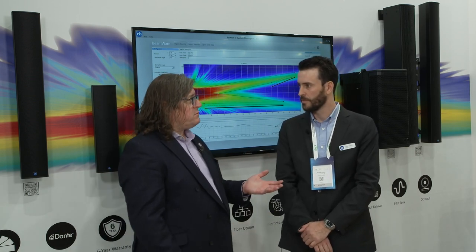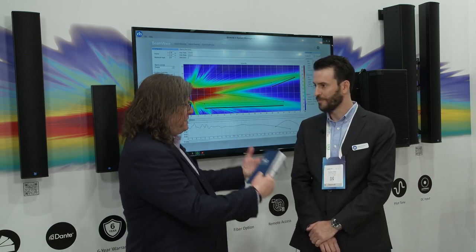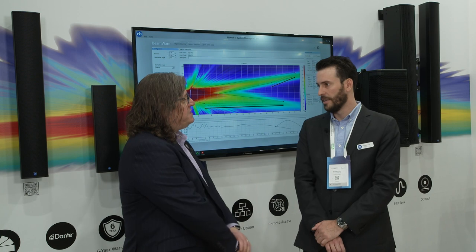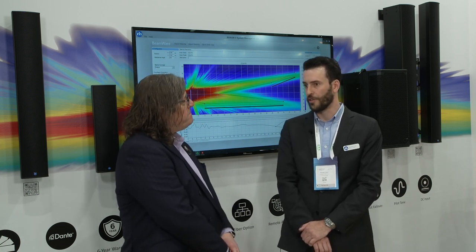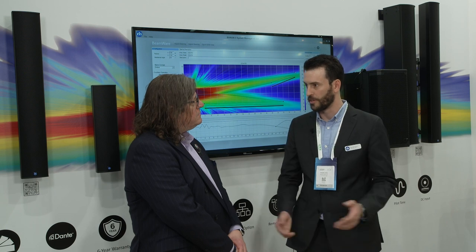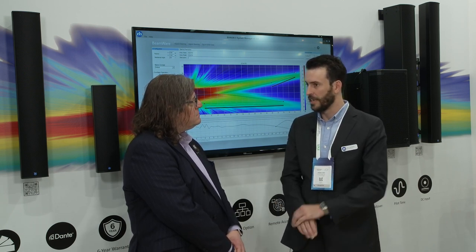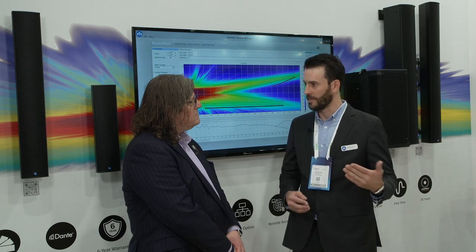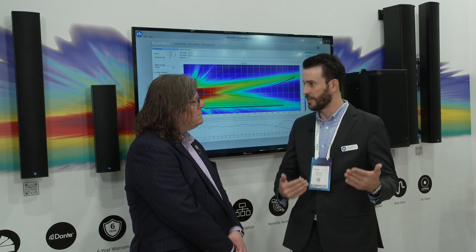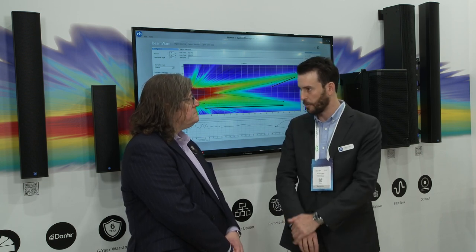You guys are also talking about a number of certifications you've got. One of them is the EN54 certification. What is EN54 and why does it matter? EN54 is a set of certifications for voice alarm loudspeakers, typically used for emergency evacuation situations. It's very important that those loudspeakers maintain their performance in even very dire circumstances to make sure that the message gets out about where people need to go to leave a space.